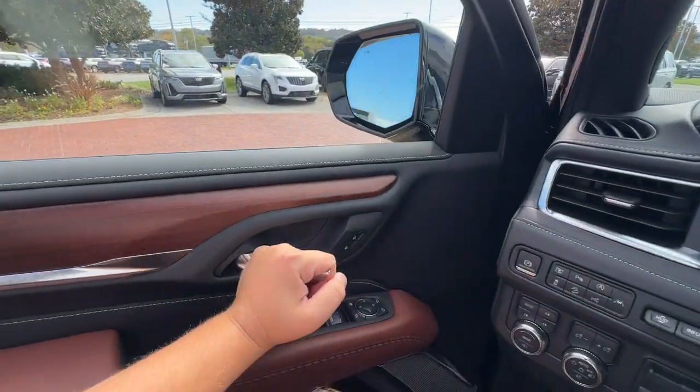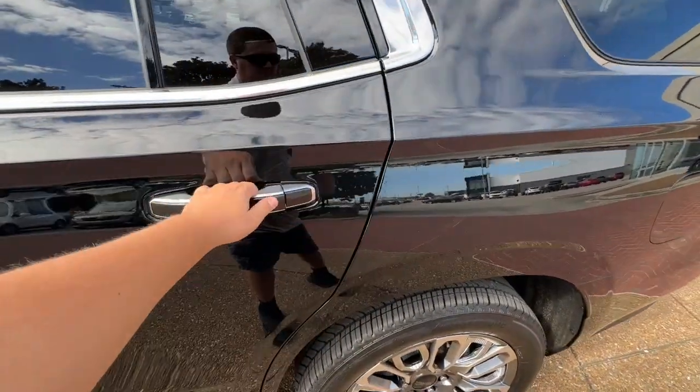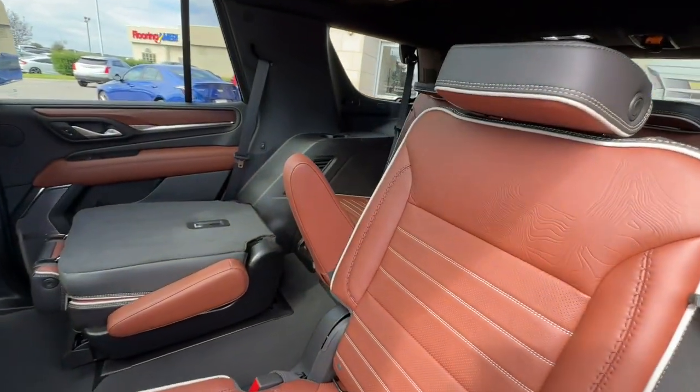Spacious comfort blends with serious capability in this remarkable Yukon. See for yourself when you take it out for a test drive. Our professional staff looks forward to giving you excellent service.